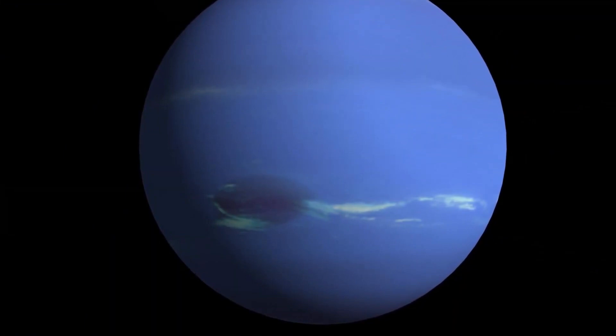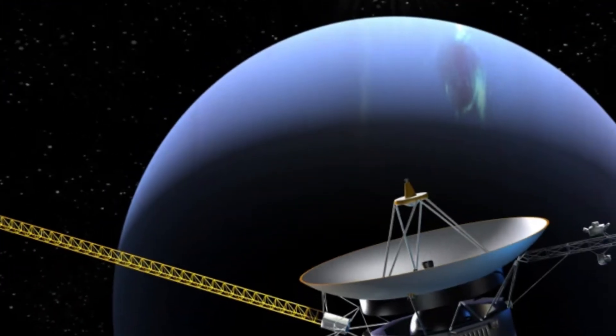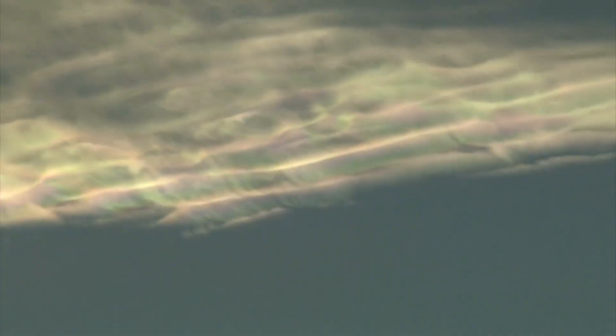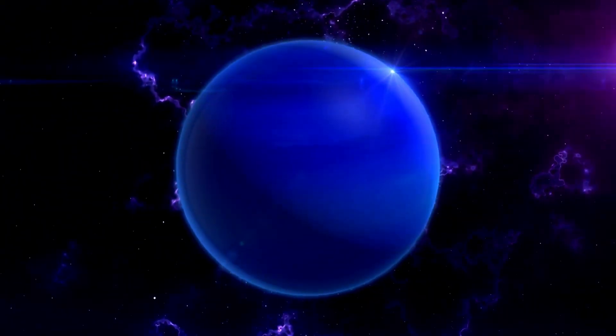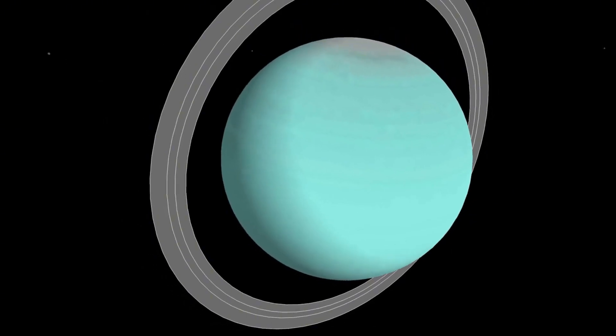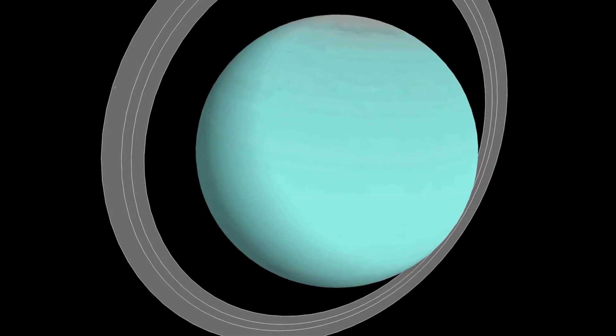When we think of Neptune, many of us recall the famous Voyager 2 image — a snapshot showing the planet's bright white clouds, immense storms, and its renowned but inaccurately depicted blue hue. Interestingly, Neptune's actual color is more of a lighter greenish blue, different from the deep cobalt blue we often imagine.